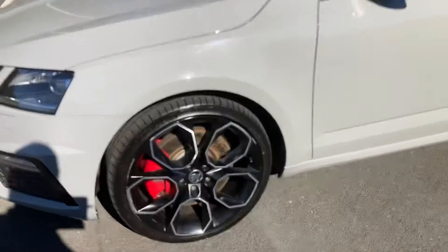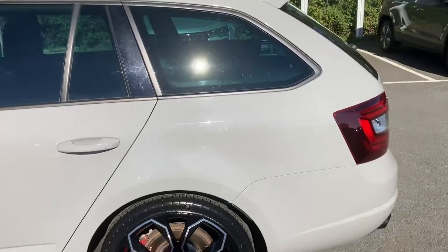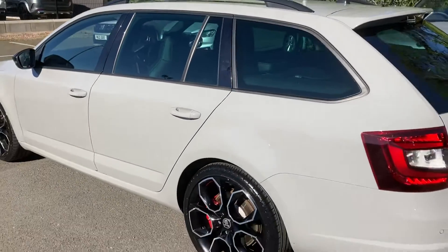You can see the red calipers there, beautiful alloy wheels, and as you can see it's finished off in our meteor grey.